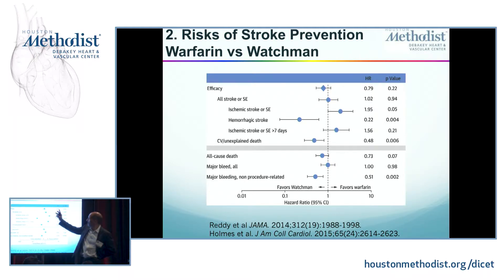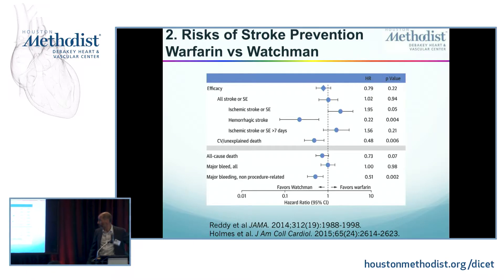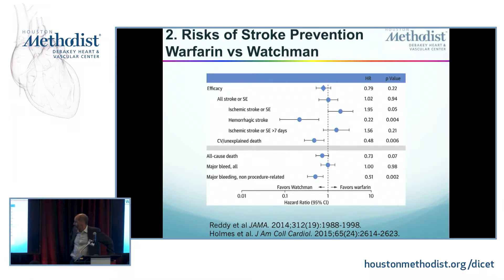As far as efficacy, it was just as good as warfarin, perhaps favoring Watchman but not significantly. All stroke was nearly identical. Interestingly, ischemic stroke was actually higher in the Watchman group — P of 0.05, so you could argue whether that's significant. But the biggest improvement with Watchman was a near 80% reduction in hemorrhagic stroke. So Watchman is very good at preventing hemorrhagic strokes created by warfarin — very good at eliminating the risk of iatrogenesis.